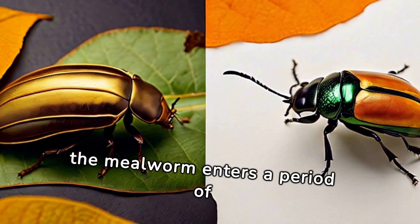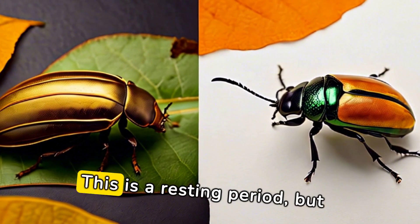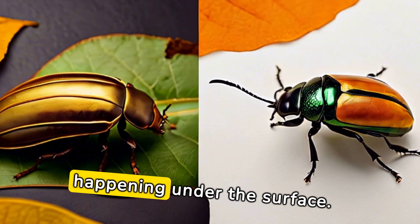Following the larval stage, the mealworm enters a period of stasis, becoming what we call a pupa. This is a resting period, but don't be fooled — a lot is happening under the surface.